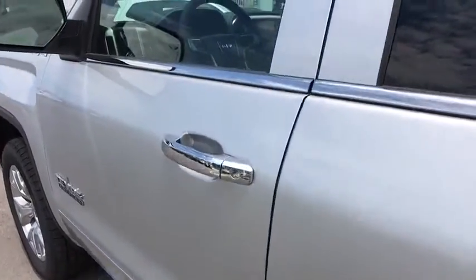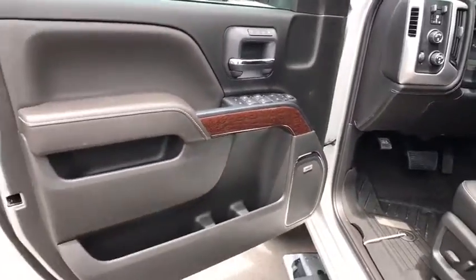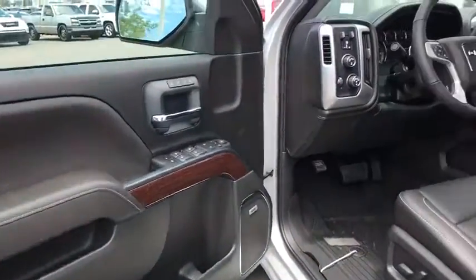Bluetooth, adjustable steering wheel, power steering, four-wheel disc brakes, floor mats, aluminum wheels, four-wheel drive, cruise control, auto-dimming rear-view mirror.